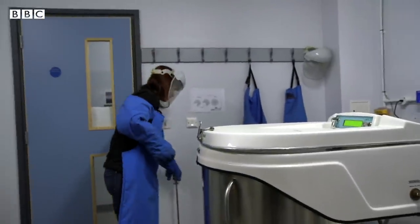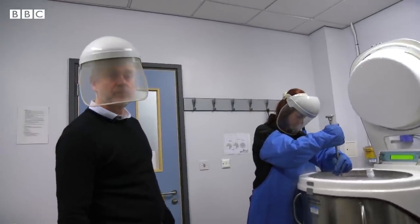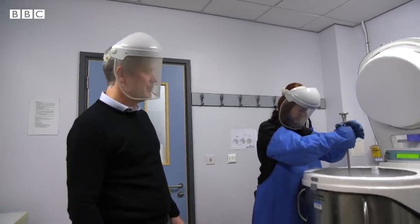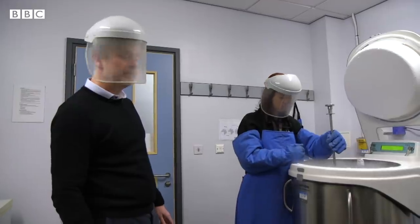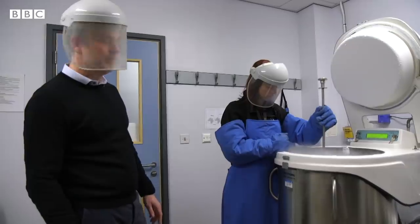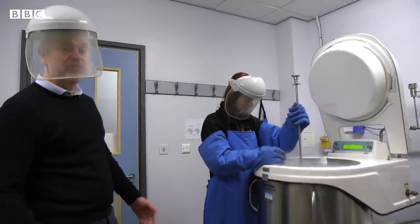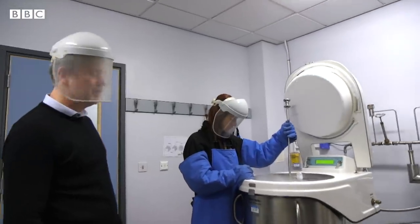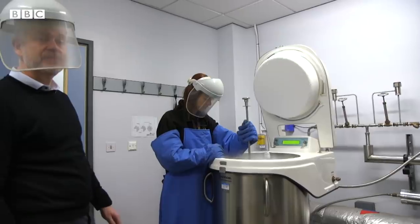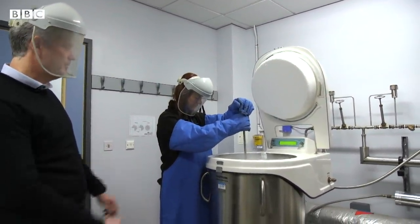This is our cryogenic freezer. In here we store samples of our stud dogs' frozen semen, stored in liquid nitrogen at around about minus 190 degrees centigrade. We can keep that genetic material pretty much indefinitely. Two reasons for that: one, it acts as an insurance policy for Guide Dogs in case some dreaded disease hits our dog population — we have that genetic material preserved.